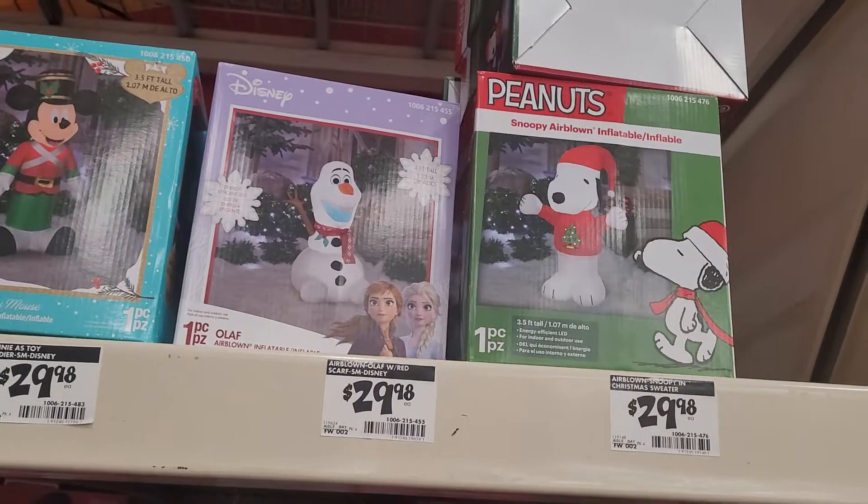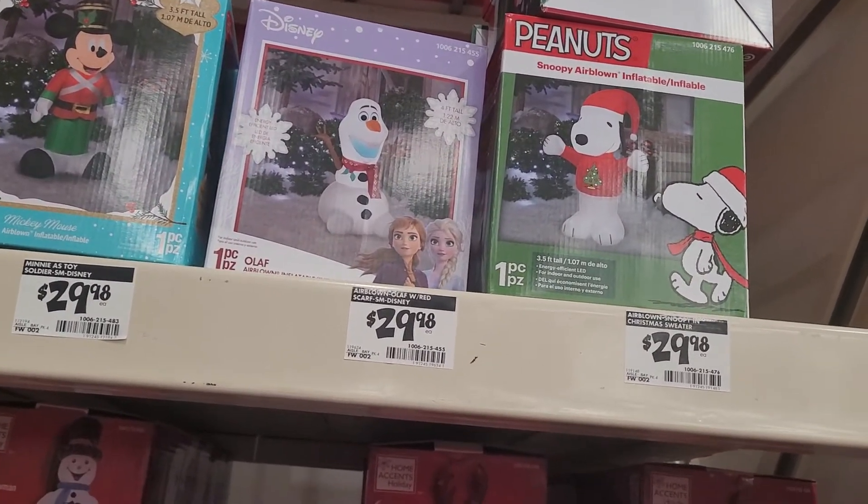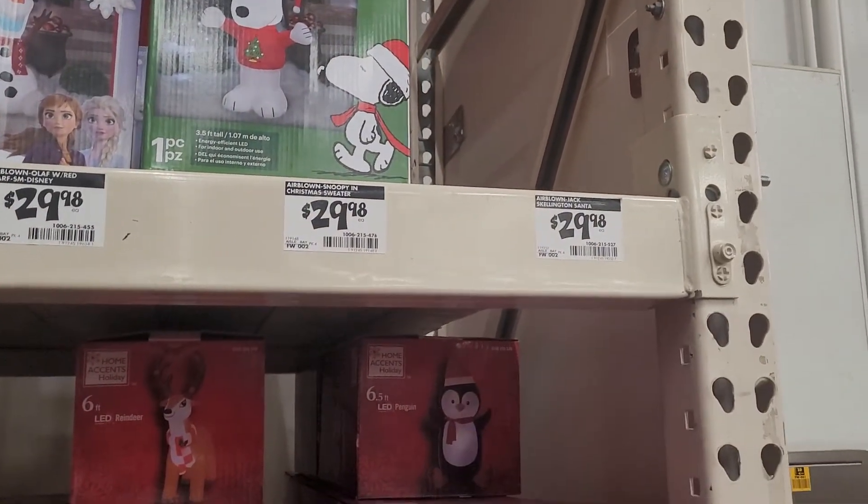She loves Anna so much. And then Snoopy — that's Peanuts from Snoopy. And then there's supposed to be a Skellington Santa here, but it's out of stock.